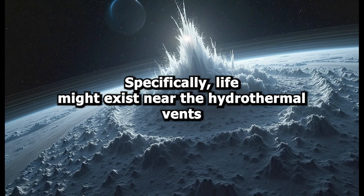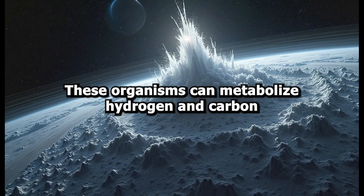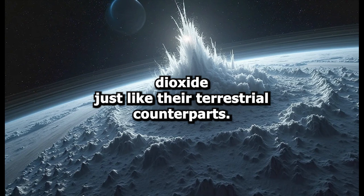Specifically, life might exist near the hydrothermal vents on the ocean floor of Enceladus, just as it does on Earth's seafloor. These organisms can metabolize hydrogen and carbon dioxide, just like their terrestrial counterparts.